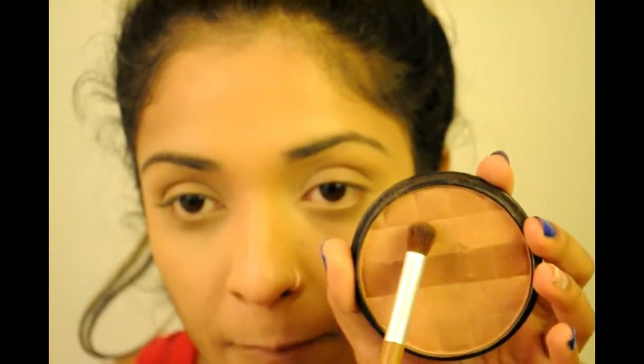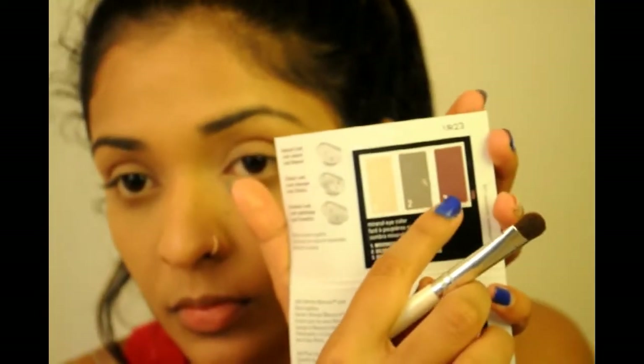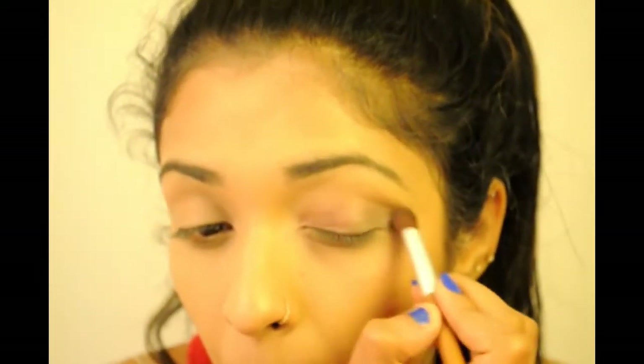Moving on to the eyes, I first use the concealer setting powder I applied on my face, taking that light brown shade from the bronzer and applying it as a transition shade on my crease. Then I take the shade Sweet Plum and apply that on my entire lid. Next I take the color Silver Satin and apply that on the outer corner of my lid — a very simple eye look, nothing fancy. Then I just blend those two shades in.